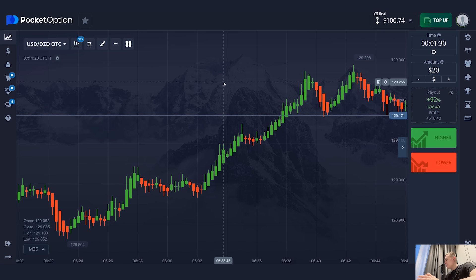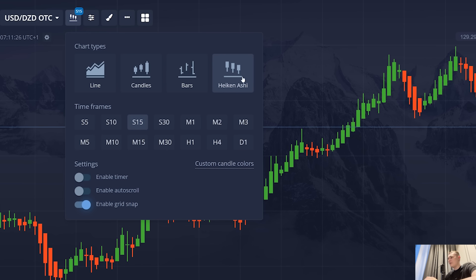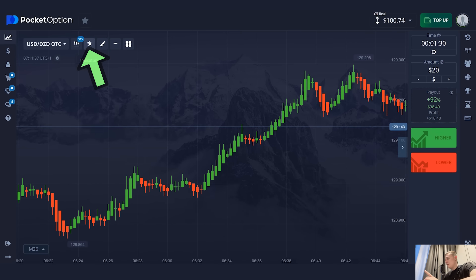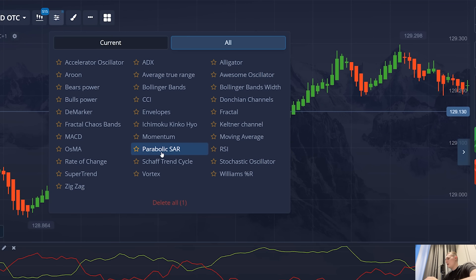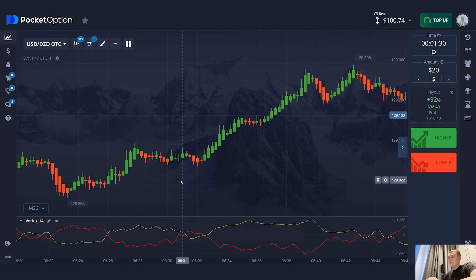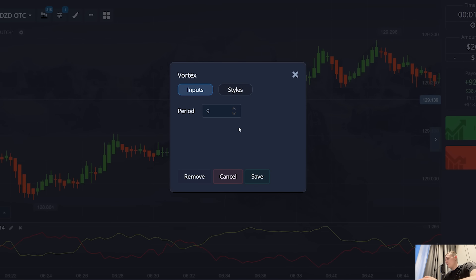If you think I'm going to give you a complicated strategy, my friends, it's actually very simple. This time I will use Heiken Ashi candles — as they're otherwise called, Japanese candles. The timeframe will be 15 seconds and I will need only one indicator: the Vortex. I find it in the indicator section, turn it on, and in the settings I change the period to nine. That's all I need today.